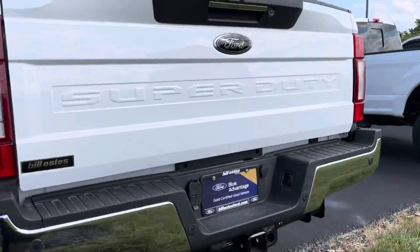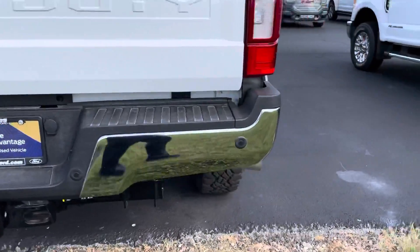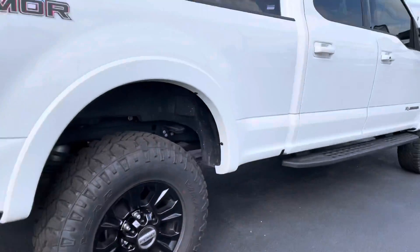It's got the tailgate step — all the goodies on it. Four-wheel drive and ready for towing.